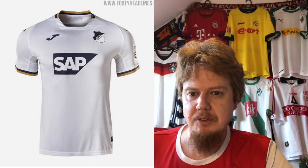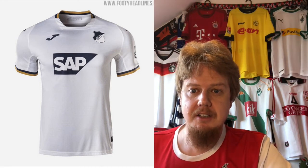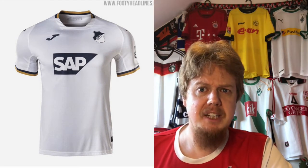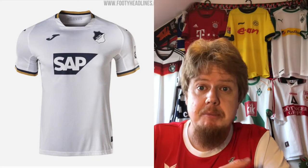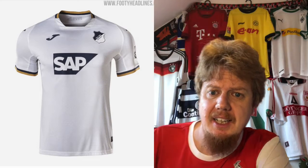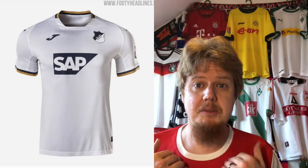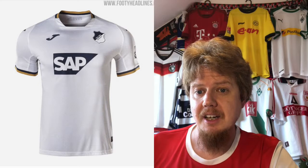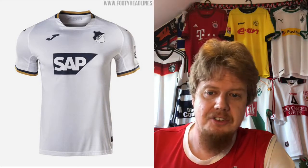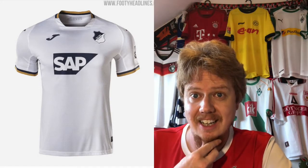The away jersey again has this colored v-neck we saw last season. I have a little more trouble with this one — the crest is now monochromatic in black, and then the sleeve cuff is black and gold, which doesn't feel quite right. Taking all the color out of a team that only has two colors seems a little bit much. Four stars.